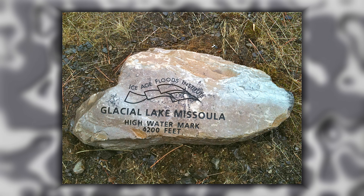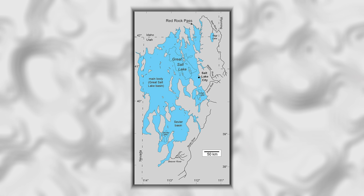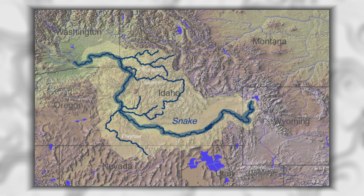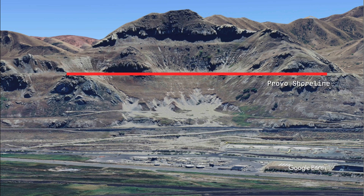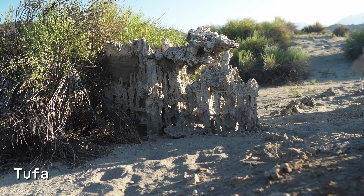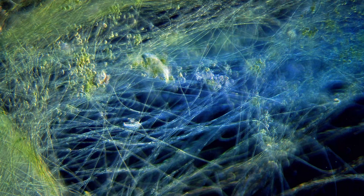After this catastrophic drainage, Lake Bonneville established a new level — the Provo shoreline — at an elevation of 1,400 meters. For roughly 1,000 years, the lake maintained this level as a stable overflow lake, with water continuing to flow out through Red Rock Pass into the Snake River system at a sustainable, non-catastrophic rate. During this stable period, a thick accumulation of tufa — a type of limestone formed by microbial action and mineral precipitation — built up along the shoreline, created by colonies of cyanobacteria. These structures are still visible today, marking where the ancient waterline stood for centuries.